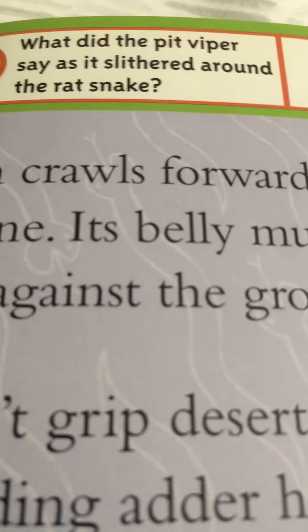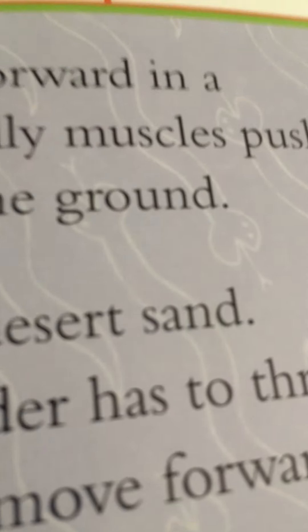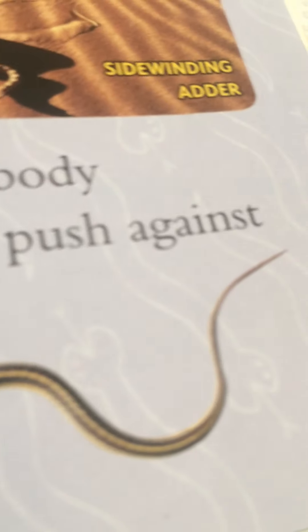A python crawls forward in a straight line — its belly muscles push its scutes against the ground. Scutes can't grip desert sand, so a side-winding adder has to throw its body sideways to move forward. A garter snake curves its body back and forth, and its scutes push against grass and rocks.